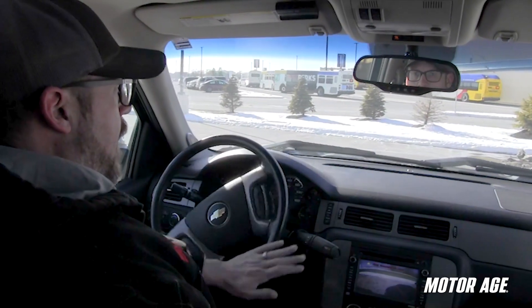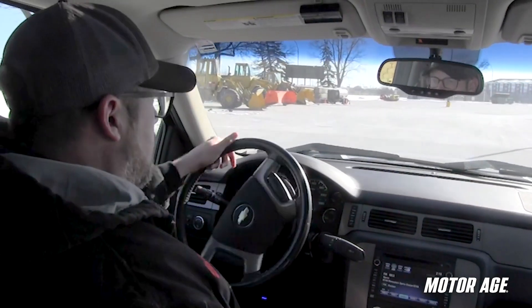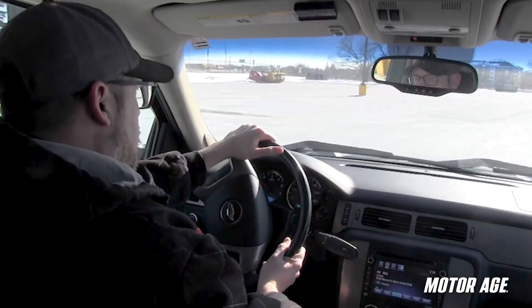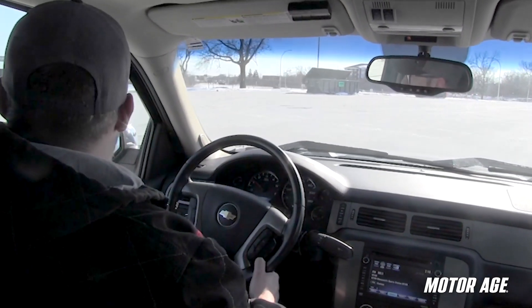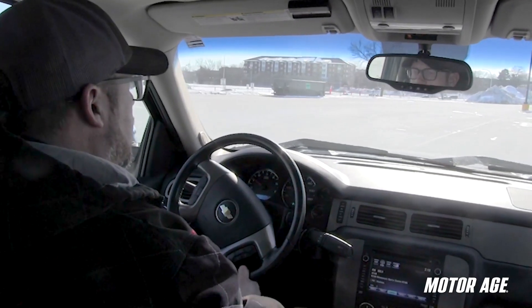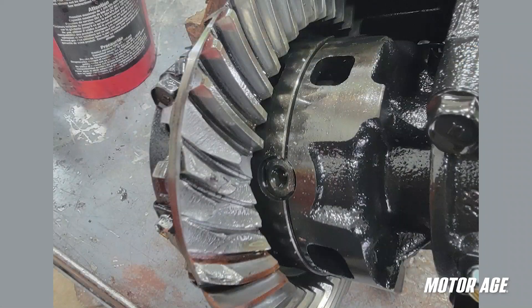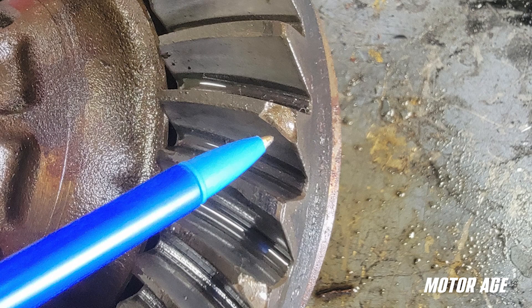Damaged ring and pinion gear sets, as well as chipped internals, are another common source of driveline noise. While gear tooth damage — regardless of location — will require more intensive examination to determine the exact source and cause, a few simple steps on a test drive can help give the technician a better indication of where the problem could be. Clunking that is rhythmic in nature, happens moving forward and reverse, and is consistent even when turning is a fairly good indication of sheared or broken teeth on the ring and pinion gear themselves.